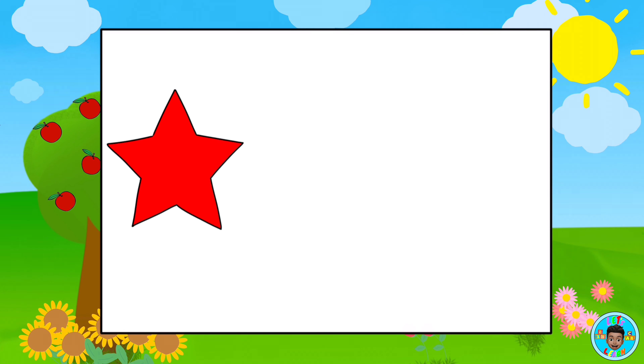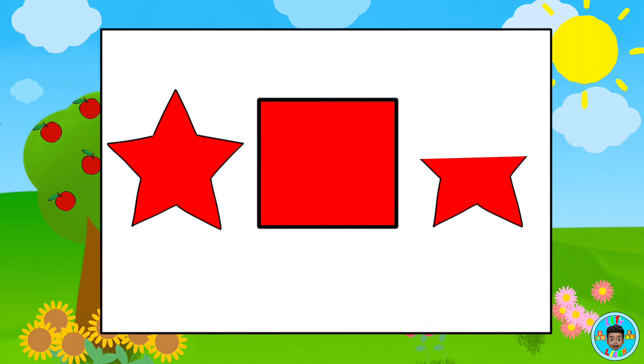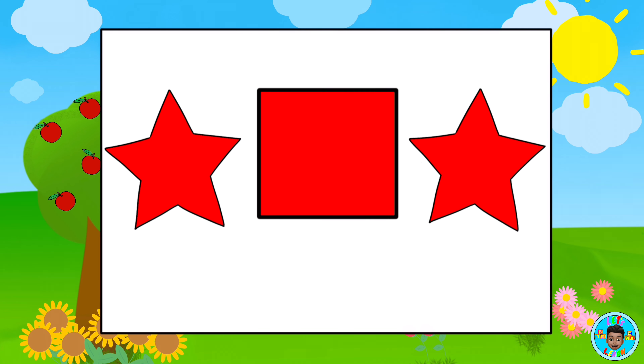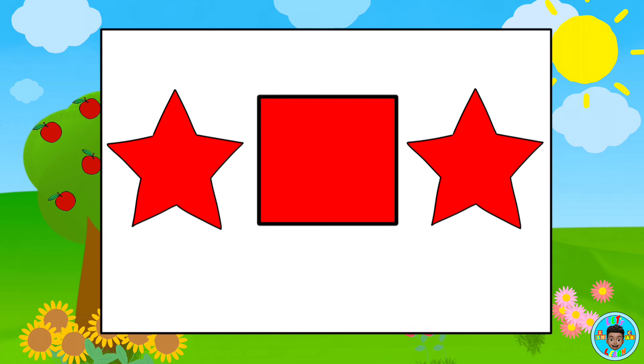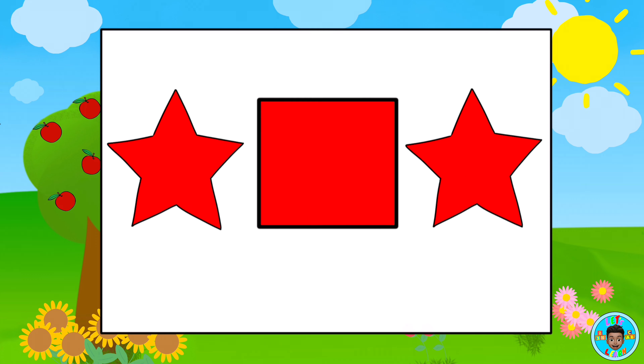Which shapes are the same? Red star. Red square. Red star. That's right, the stars are the same shape.